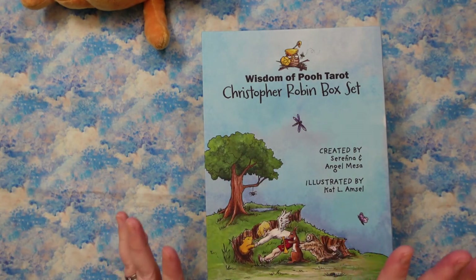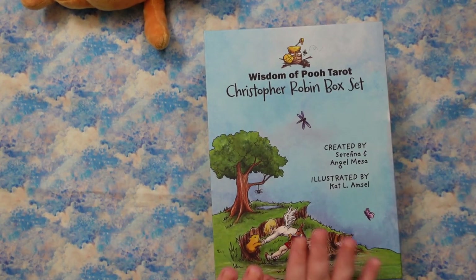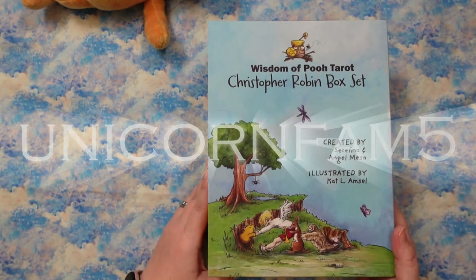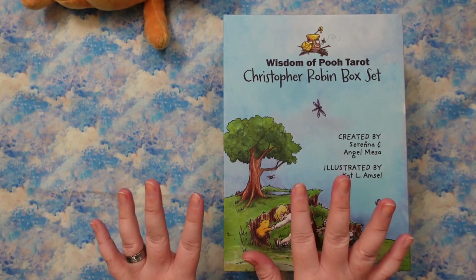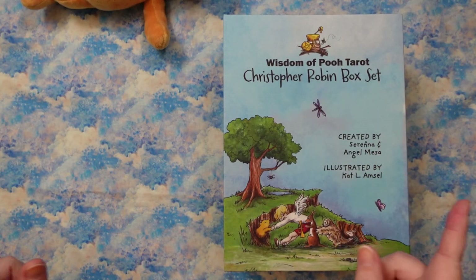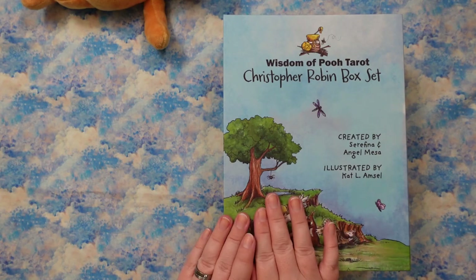Before we get into this, please know this was sent to me for the purposes of sharing it with you. The team over at Ruin Vervain also gave me a coupon code. The coupon code is UnicornFam5, and it is good through May 2nd. If you buy anything Pooh-related from Ruin Vervain, you can get $5 off with that coupon code. I will put that in the description box as well as a link to the web shop.